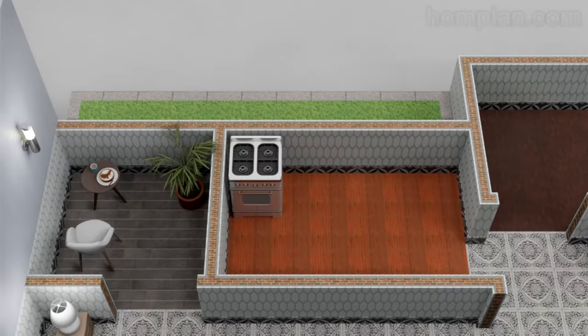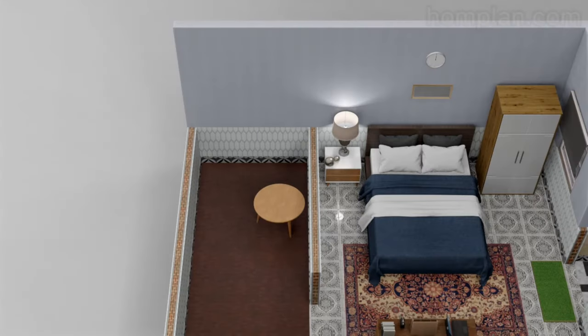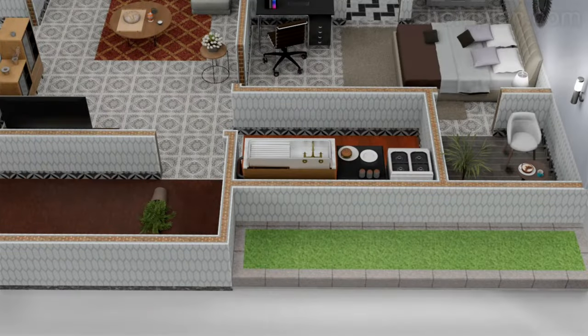Here is the Home Design Decor YouTube channel. We have a small house plan here. This house has two bedrooms. Each of the bedrooms has a bathroom inside. And we have a long terrace here. It is located on the back of the house.